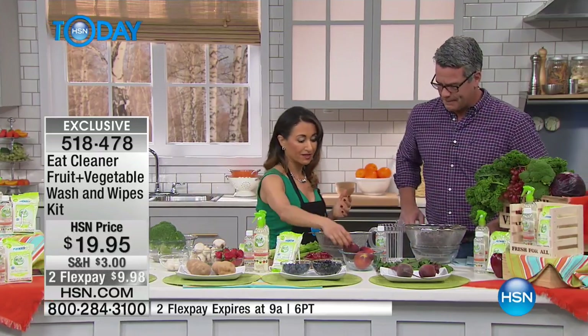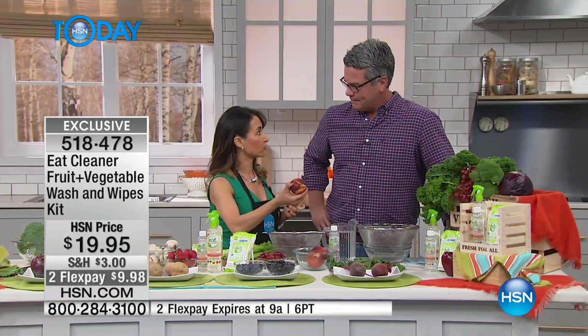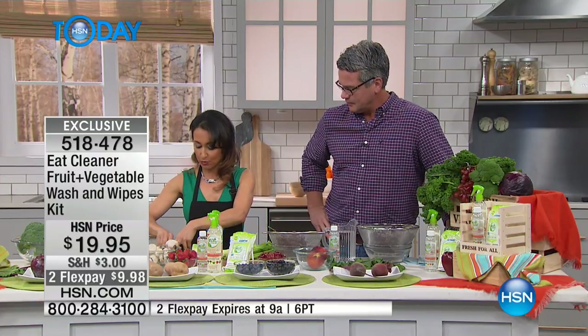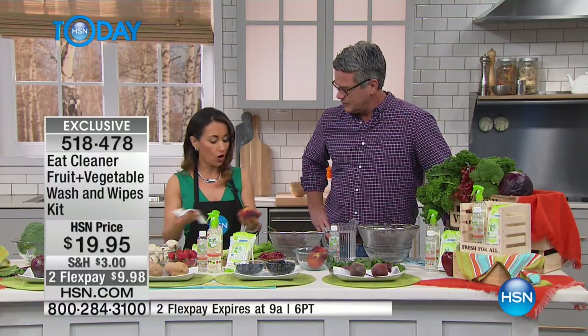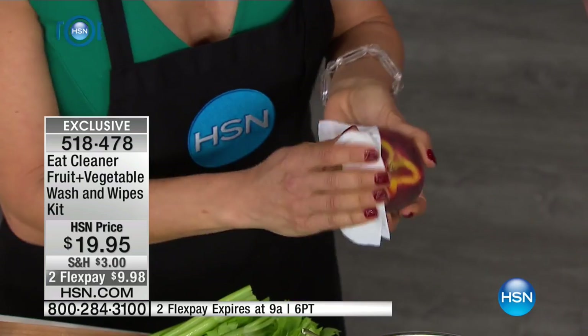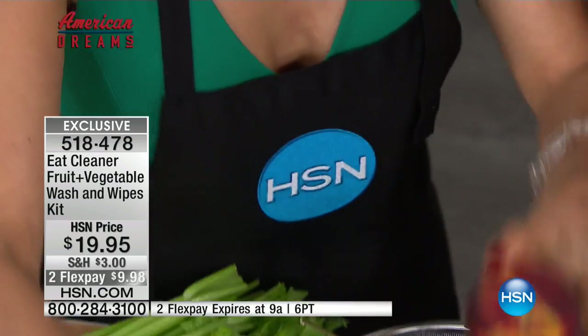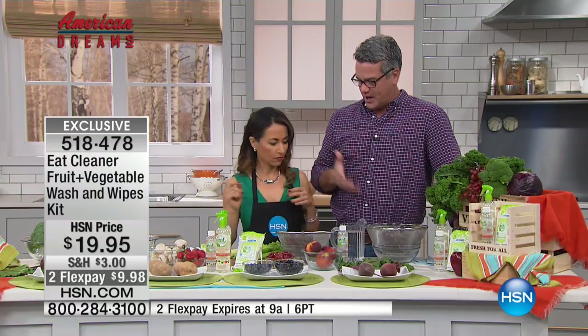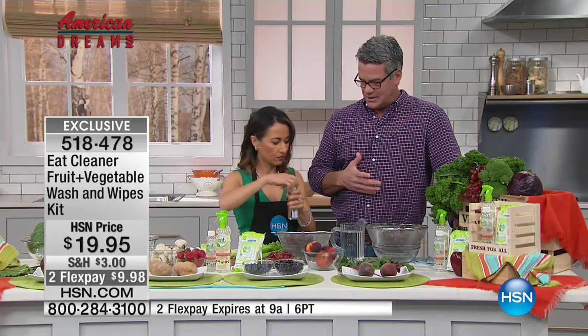Most of our produce is waxed. In fact, all of our stone fruit has wax on it. If you've got peaches, nectarines, plums, et cetera, those all really need to be cleaned in order to get those coatings off. And if you have something like grapes or berries, obviously you can spray those with the spray and it makes it very easy.